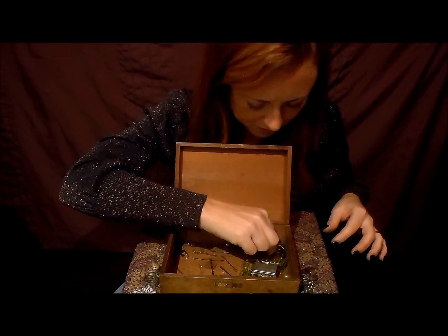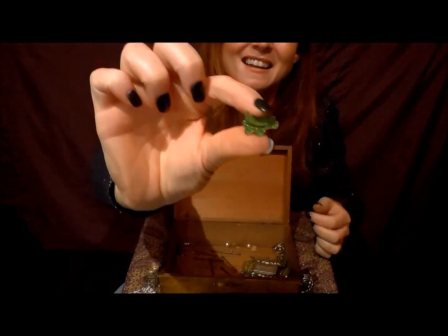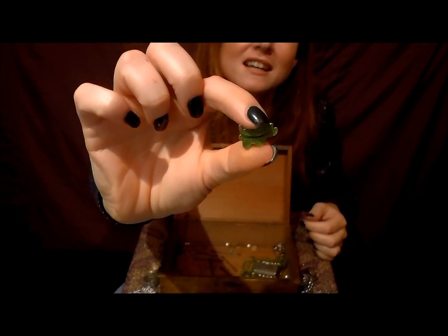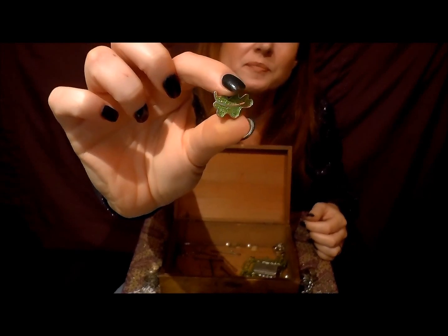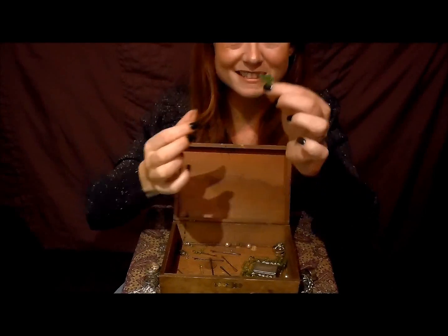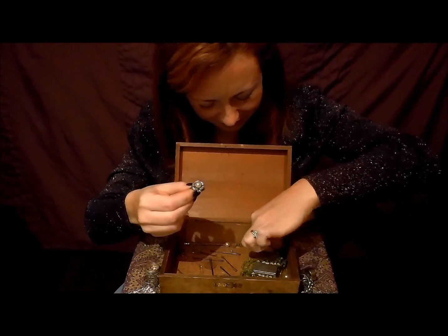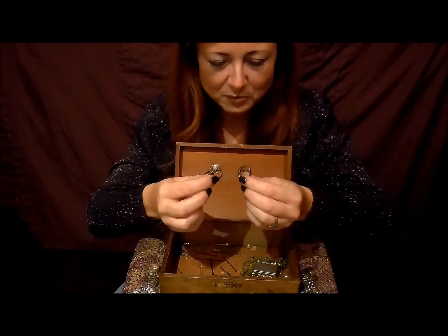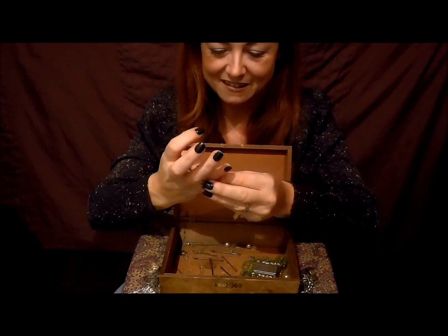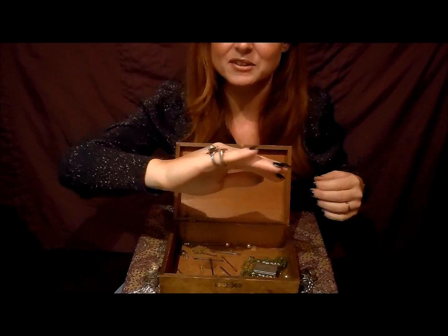Oh, there's a little brooch here — it's broken, but I've obviously felt the need to keep it. It's a green leaf — I think that must have been the Woodland Trust or something like that; I obviously thought it was quite sweet. And another ring — quite pretty, aren't they? The flower's nice.